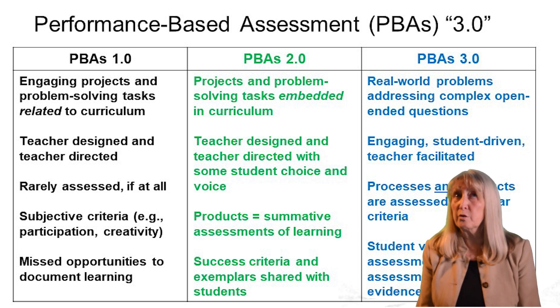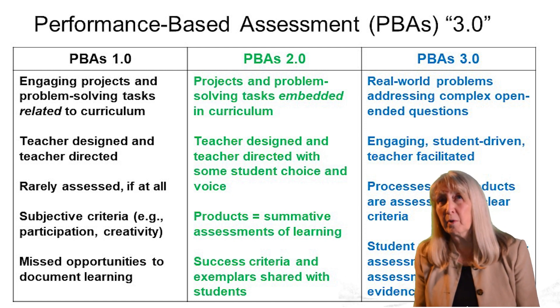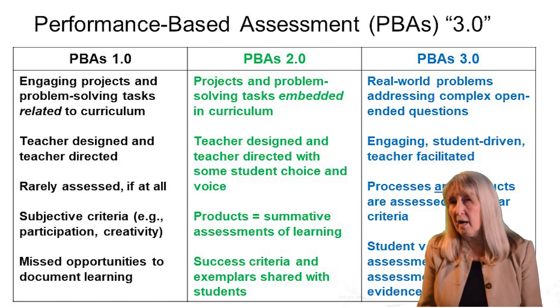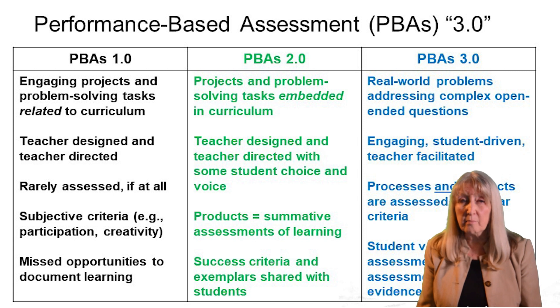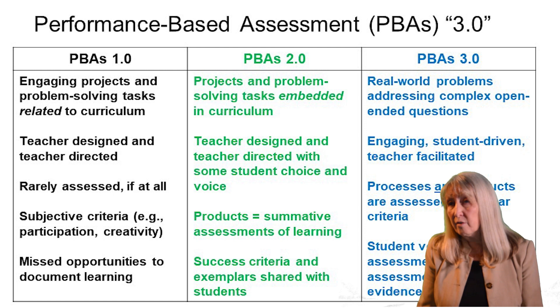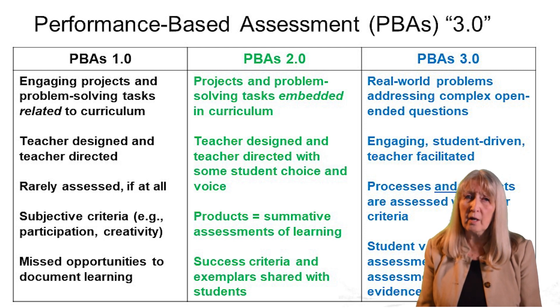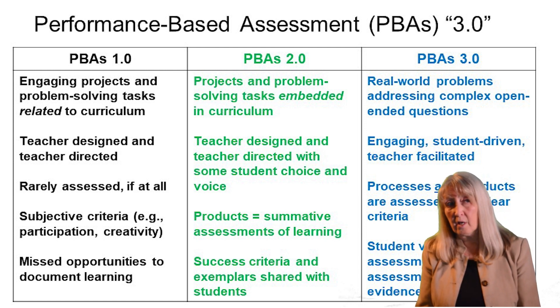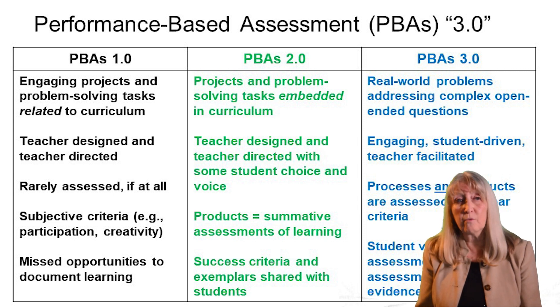Over the years, I moved into where most people are today, which I call performance-based assessment 2.0. That's where we embed a project or a task in a curriculum, still designed by the teacher. I gave my students some choices, but for the most part it was my task, my design. They resulted in a summative project that could be assessed, and students could be shown examples of what exemplary products looked like. That was all good, but it was mostly focused on cognitive engagement, not the emotional engagement that my earlier projects involved.